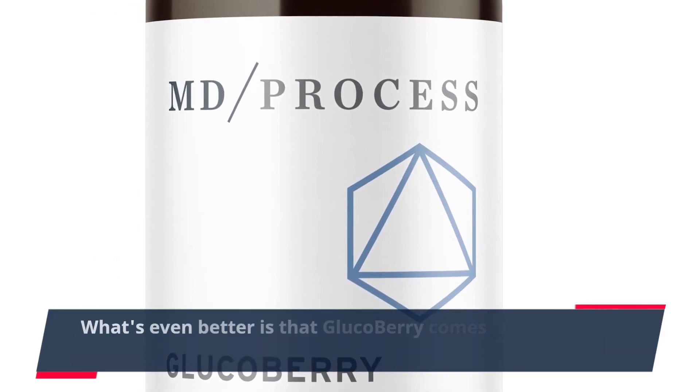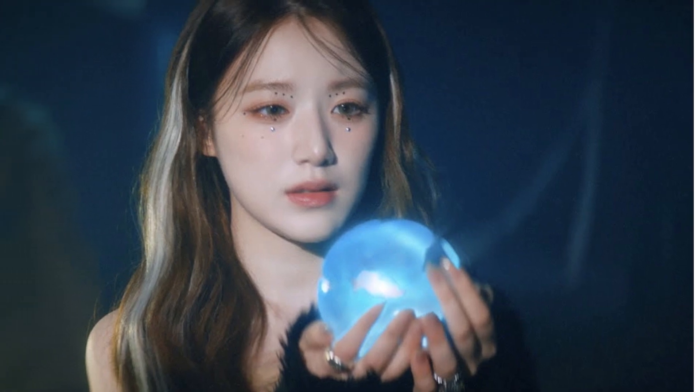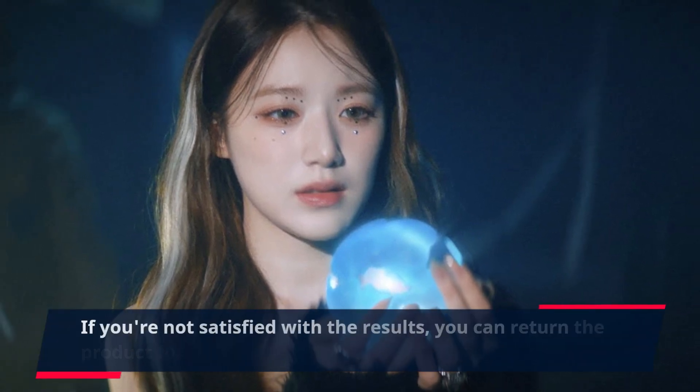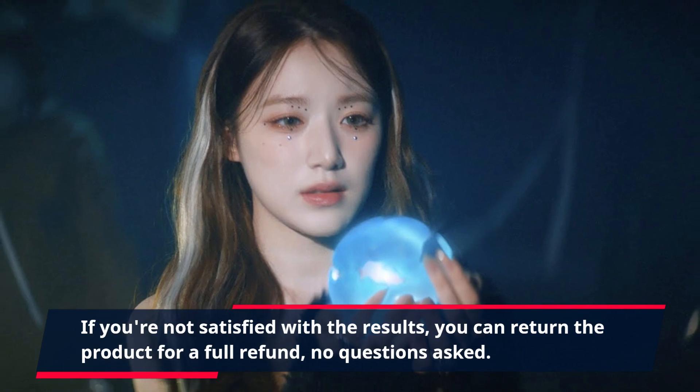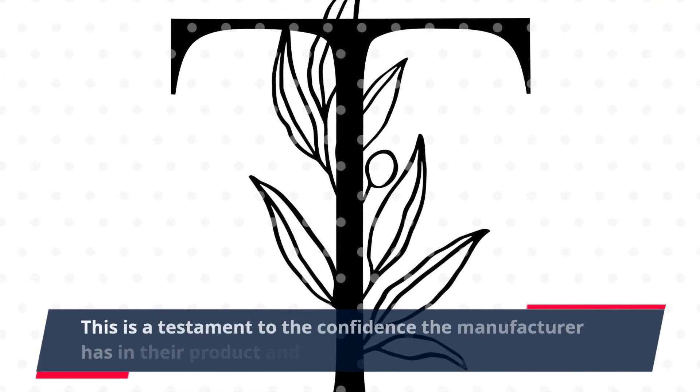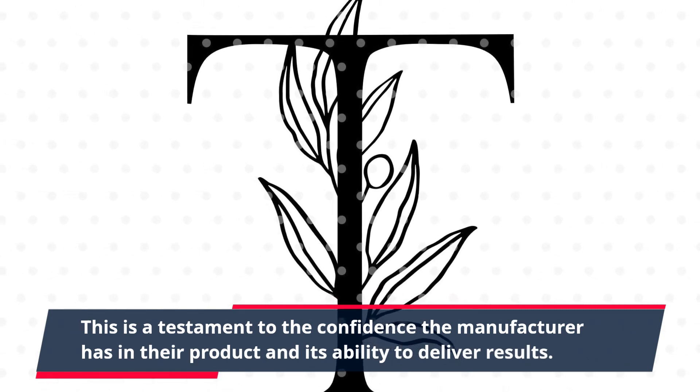What's even better is that GlucoBerry comes with a 60-day money-back guarantee. If you're not satisfied with the results, you can return the product for a full refund, no questions asked. This is a testament to the confidence the manufacturer has in their product and its ability to deliver results.